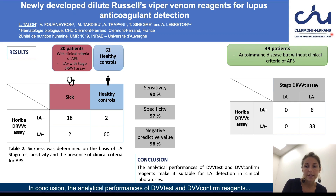In conclusion, the analytical performances of DVV-Test and DVV-Confirm reagents make them suitable for lupus anticoagulant detection in clinical laboratories.